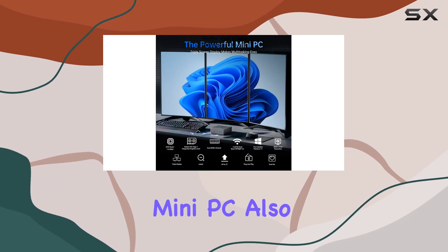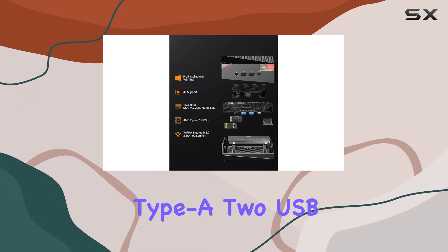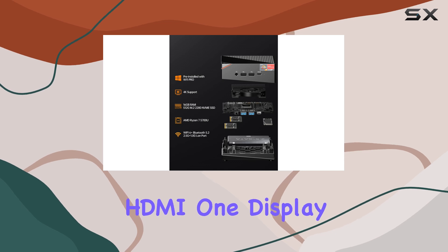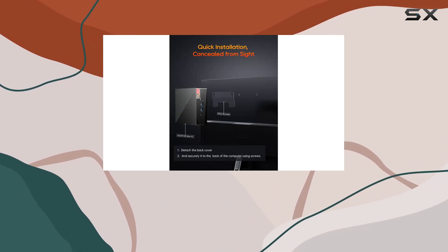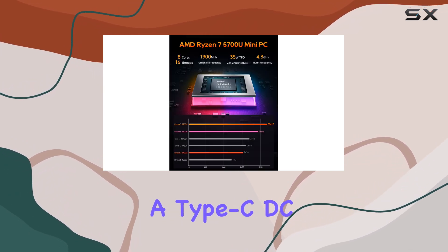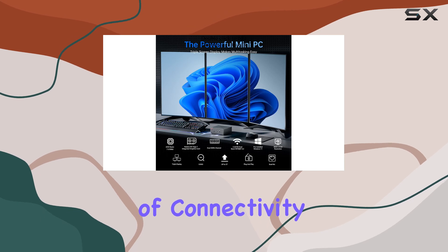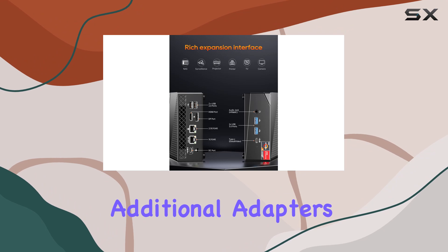The Mini PC also boasts a comprehensive set of ports: two USB 3.0 Type-A, two USB 2.0 Type-A, one HDMI, one DisplayPort, one full-function Type-C, an audio mic jack, a 2.5G LAN port, a 1G LAN port, and a Type-C DC jack. This array of connectivity options means you can hook up multiple devices and peripherals without needing additional adapters.